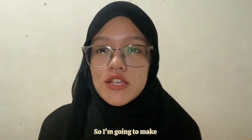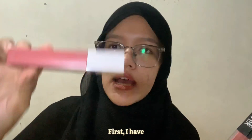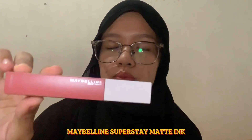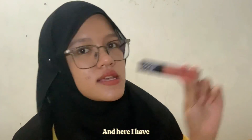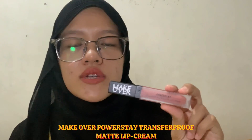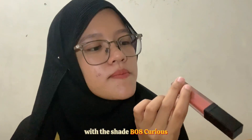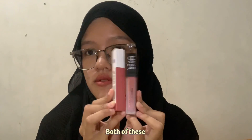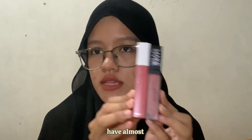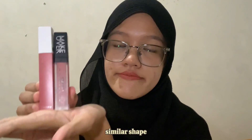Today's product is lip product, so I'm going to make a comparison between these two lip products. First I have Maybelline Super Stay Matte Ink with the shade 130 Self-Starter, and here I have Makeover Power Stay Super Transfer Proof Matte Lip Cream with the shade Boa Curious.